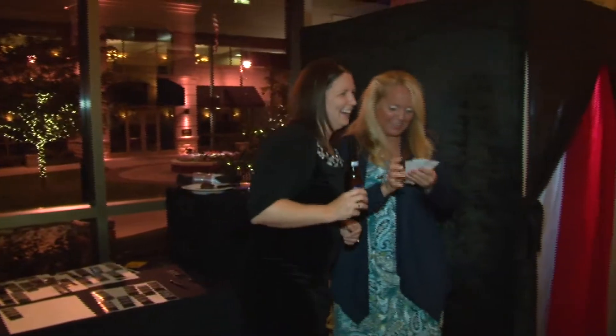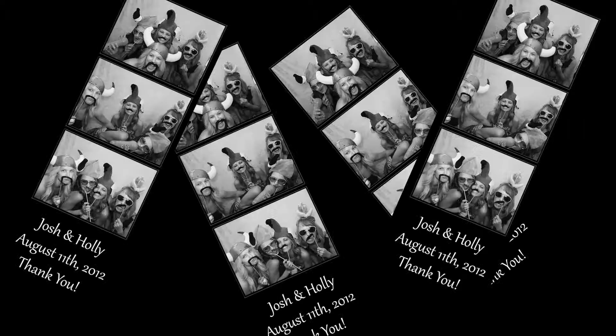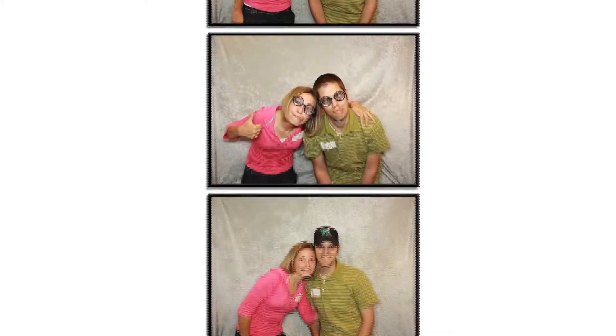One thing that's very important to us is that everybody gets photo strips. So if 10 guests go in the booth, 10 guests can get photo strips. We want to see all your guests leave with just a handful of photo strips, because we know they're all hilarious and everyone had a great time at your event or wedding.